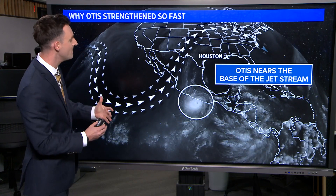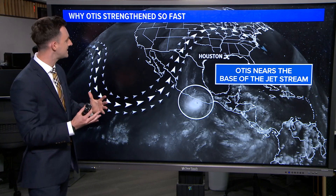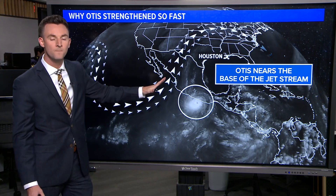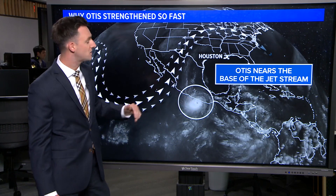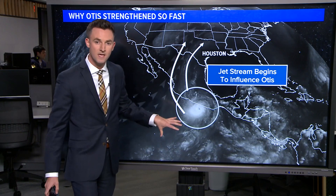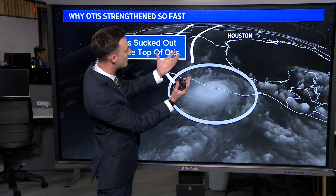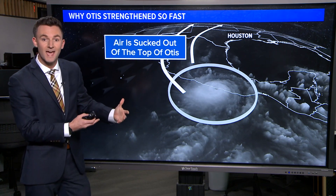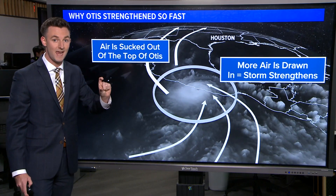We have to look up into the atmosphere. With an El Niño setup like we're getting into right now, one key hallmark of that setup is a very active southern branch of the jet stream, and that's what we have right now over the eastern Pacific. As Otis neared the west coast of Mexico, it started to interact with the base of that jet stream. The jet stream was pulling air away from the top of the storm, drawing air out of the top of Otis. In response to that, air has to get pulled in at the surface, and as that happens, the storm rapidly gains intensity.